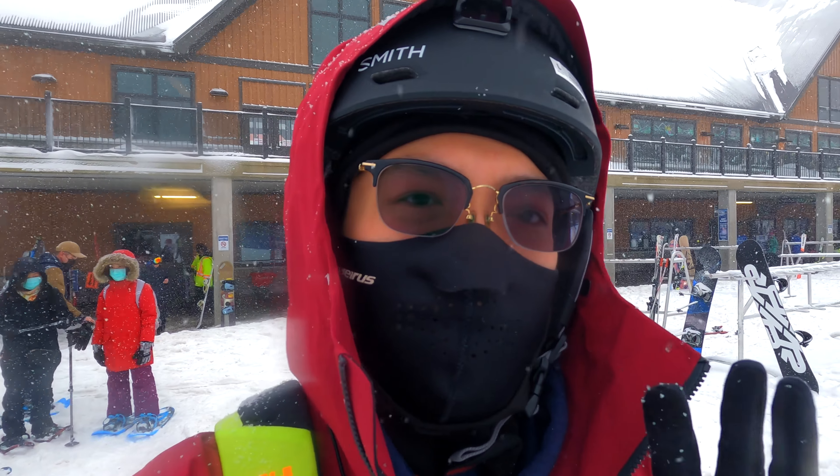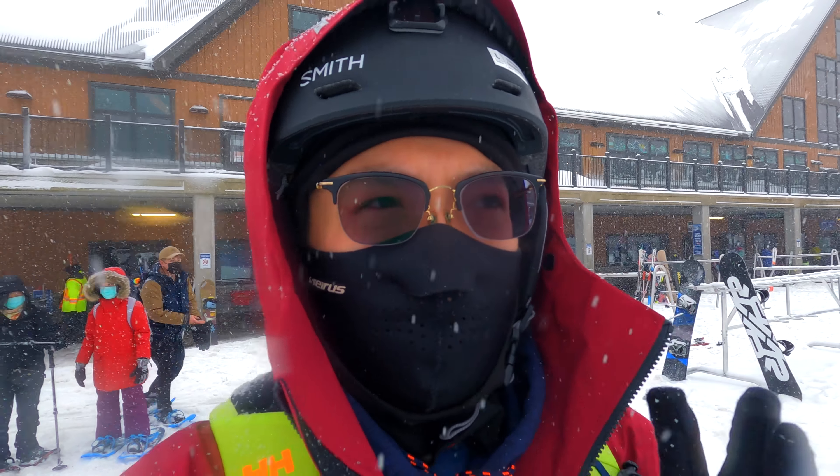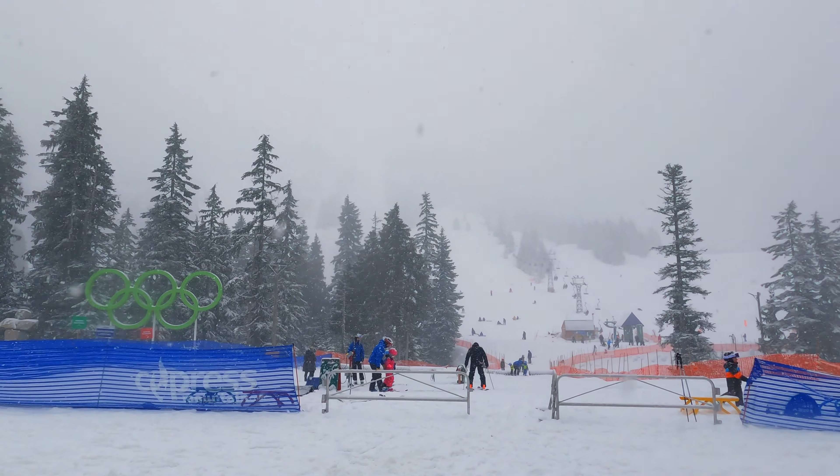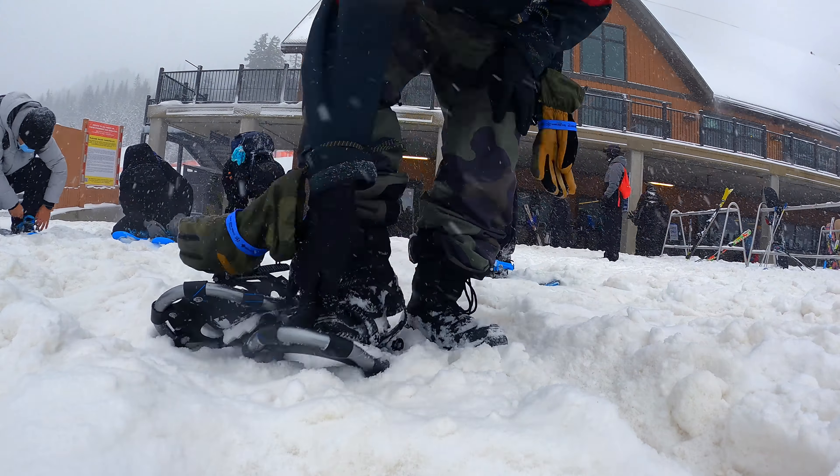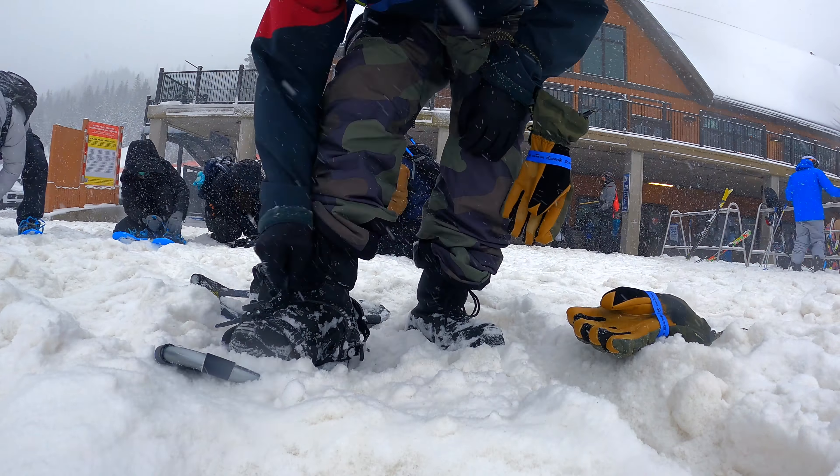Good morning, good morning everyone. Oh my goodness. Right now we are at Cypress Mountain. We're actually going to go Bowen Lookout. It's around 3.5 kilometers, one and a half round trip. This is what it looks like at Cypress Mountain. Oh, it is lovely. Alright, we got our shoes on. Let's go.